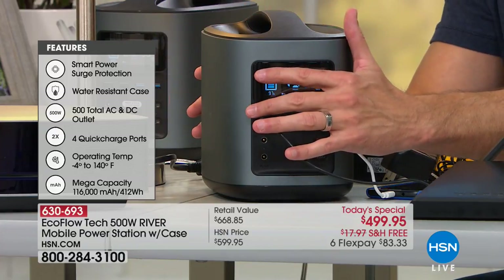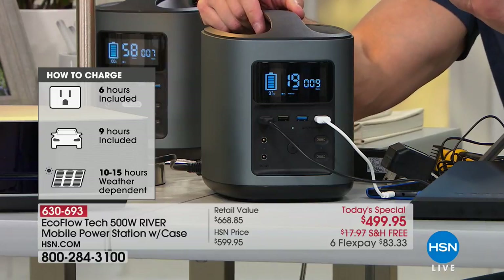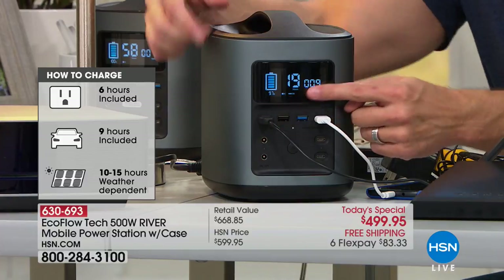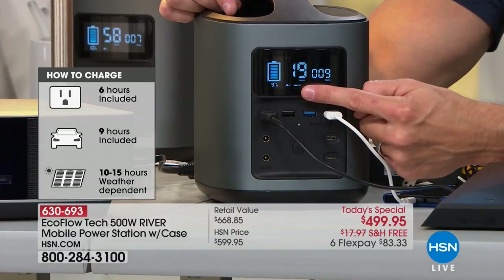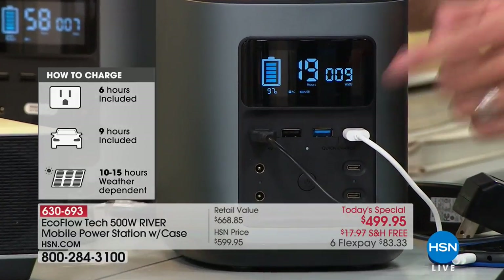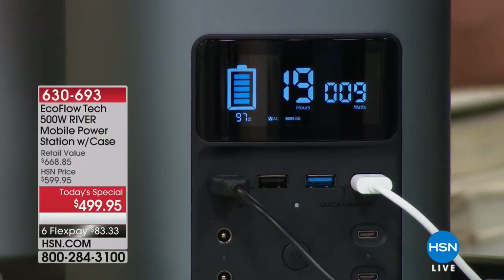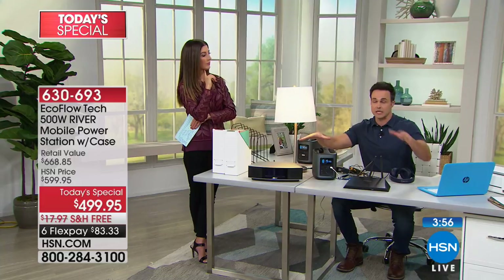You can keep all of your devices plugged in while your river is charging. That's because it has a smart, intelligent onboard battery management system. It knows what type of device is plugged into which port, and it's going to show you that battery consumption, that wattage consumption, and how many hours down to the minute that you have left to use your EcoFlow before you run out of power and need to recharge it.